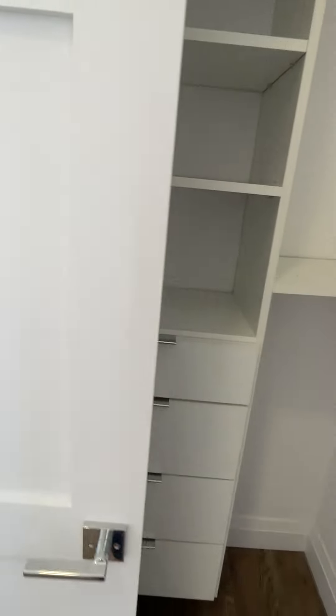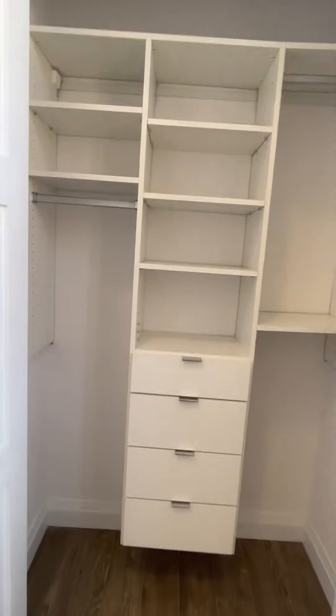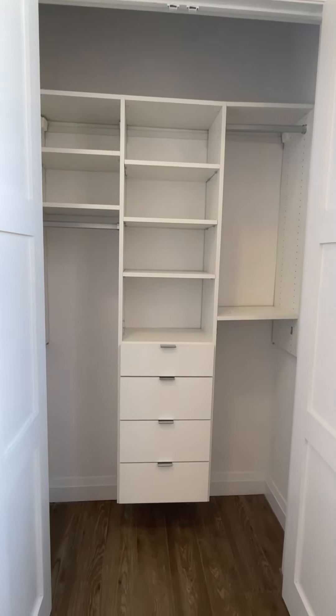Second bedroom. There is no shortage of closets or storage in this unit.